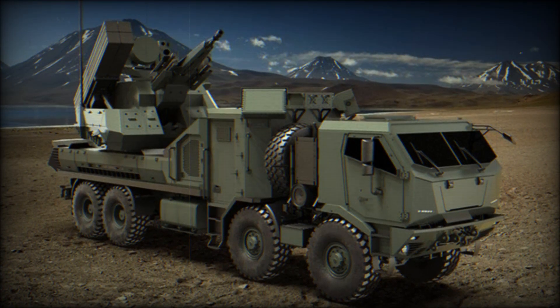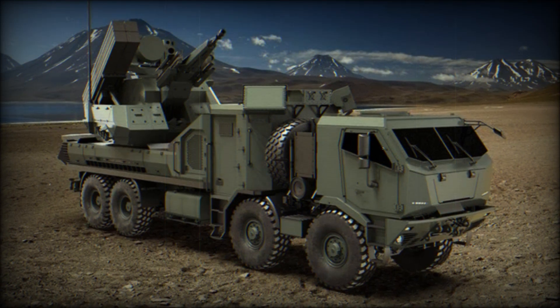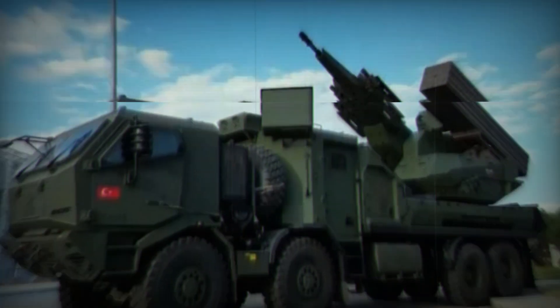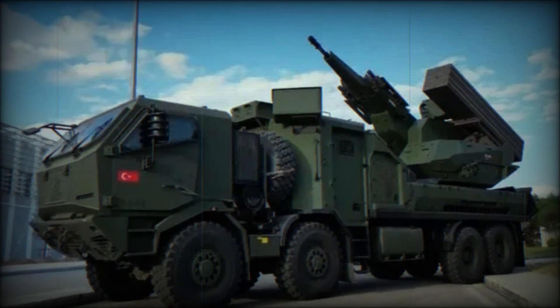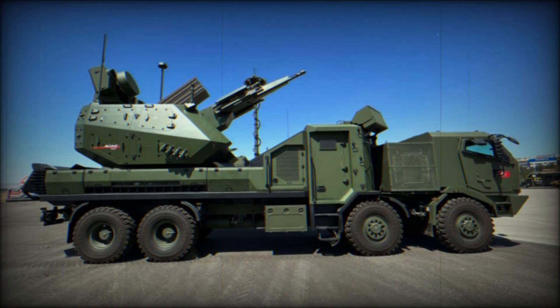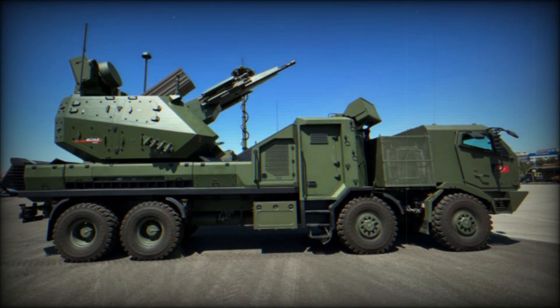Imagine yourself on the battlefield of the future. Drones buzz in the sky, the enemy launches missiles, and your safety depends on advanced technology. But there is one system that can change the rules of the game — its name is GEARS-150. This formidable weapon is designed to protect against all types of aerial threats.